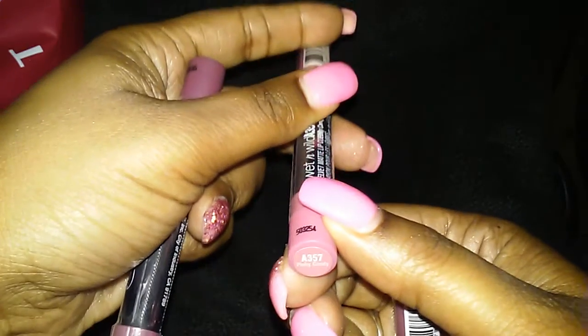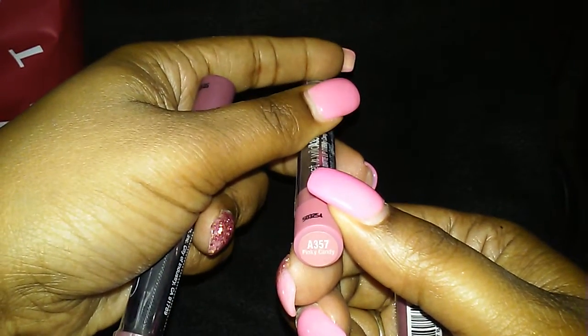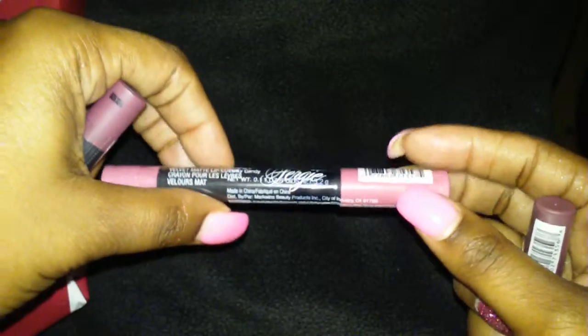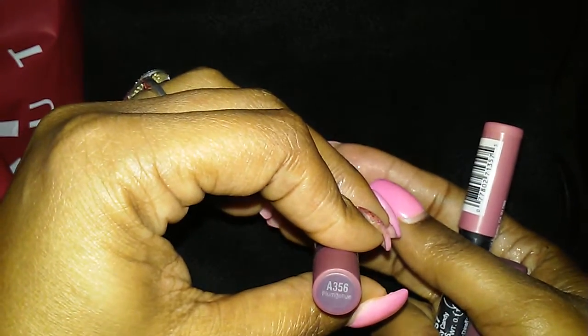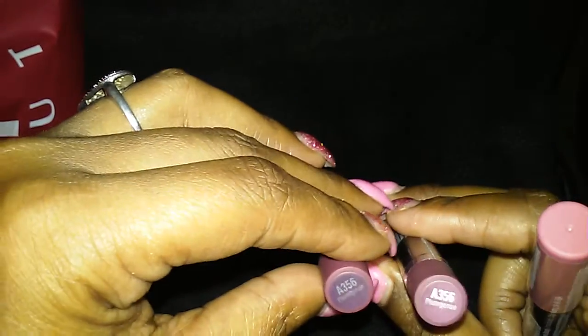And then this one's in Pinky Candy. If you guys want to see swatches, let me know. I'm only going to keep two of these because I got the others as Christmas gifts. I had a nice chocolate brown one but I don't know what happened to it — I got four of them.